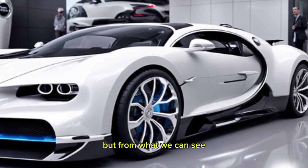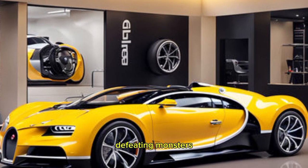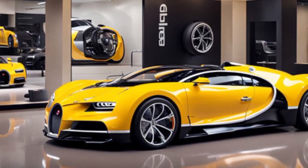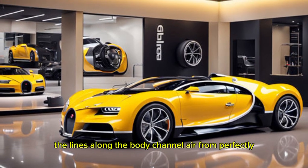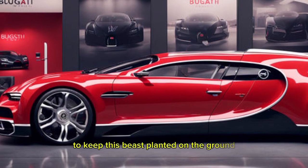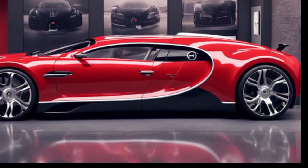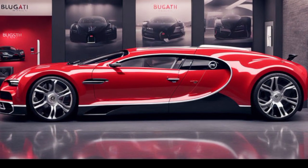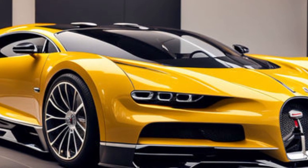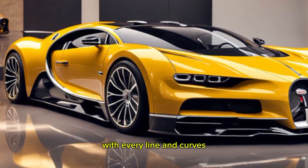Bugatti hasn't released all the official details yet, but from what we can see, the air intakes are even larger than before, feeding the monstrous engine all the air it craves for maximum performance. The sculpted lines along the body channel airflow perfectly, creating a ton of downforce to keep this beast planted at insane speeds. At the back, the tail lights are slimmer and more futuristic, and the quad exhaust tips are just begging to unleash a symphony of automotive fury.